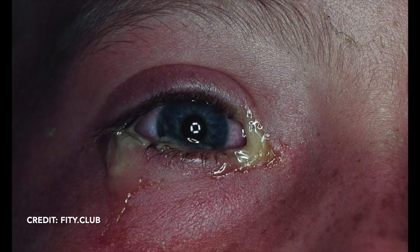Usually with bacterial infections there's a lot of purulence — meaning a pus-like drainage coming from the eye — and there may be some mild swelling of the eyelids and some mild redness around the eye.